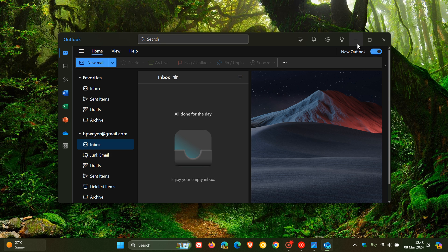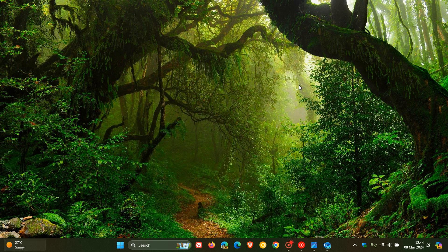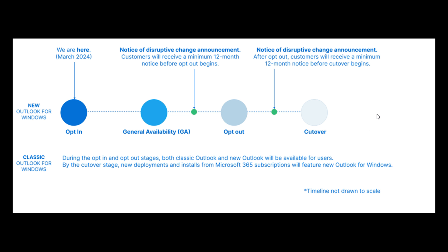Now, first of all, if you are affected and are still using the classic Outlook for Windows, Microsoft says that the migration from classic Outlook to the new Outlook will be what they are calling a multi-year journey, which they've broken up into a couple of stages. Stage one is the opt-in stage. We can see to the left-hand side it says we are here, March 2024 — so this is where we are currently. In this stage, you will see the 'try the new Outlook' toggle on the top right side of the classic Outlook, which will be off by default, and you can toggle into the new Outlook to try it.